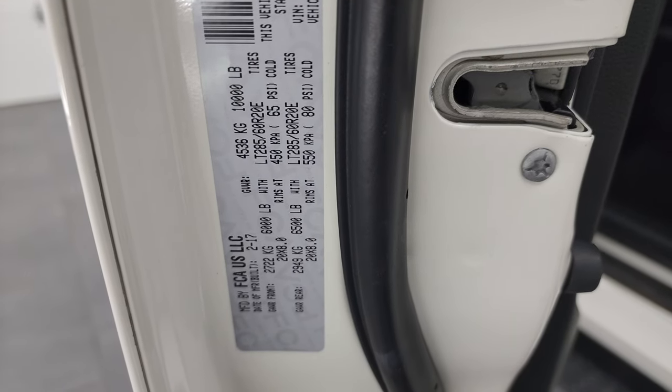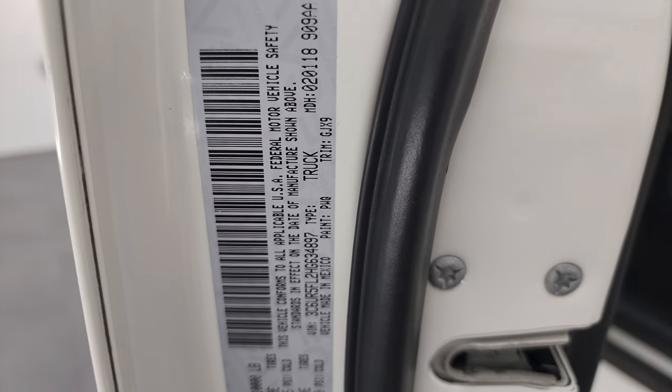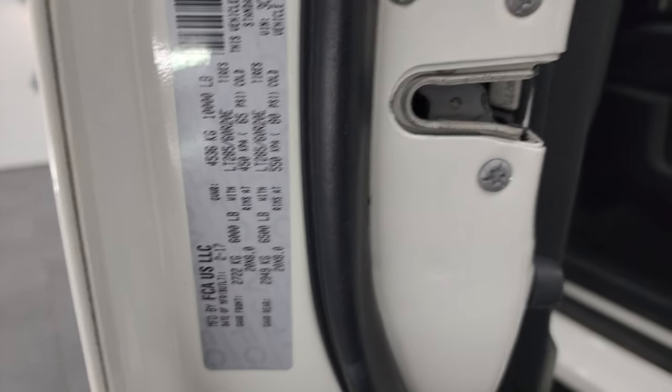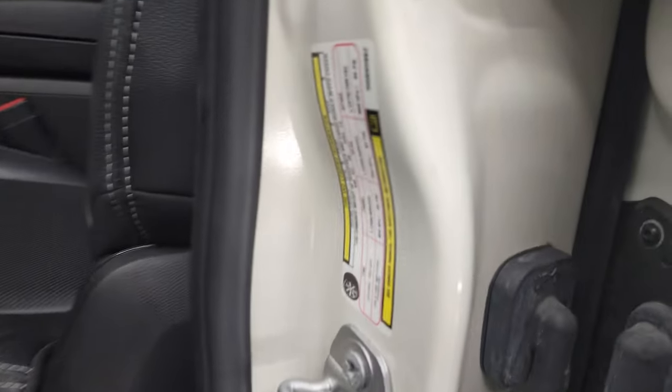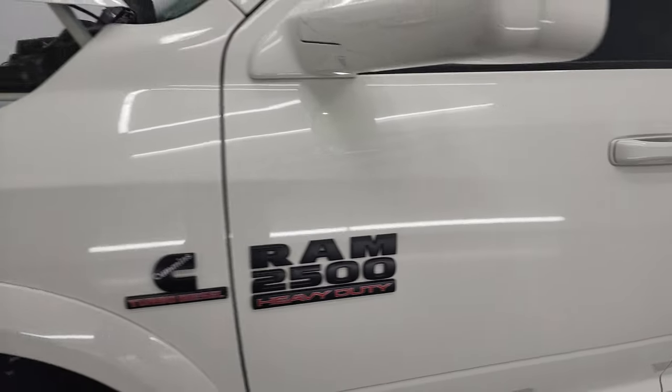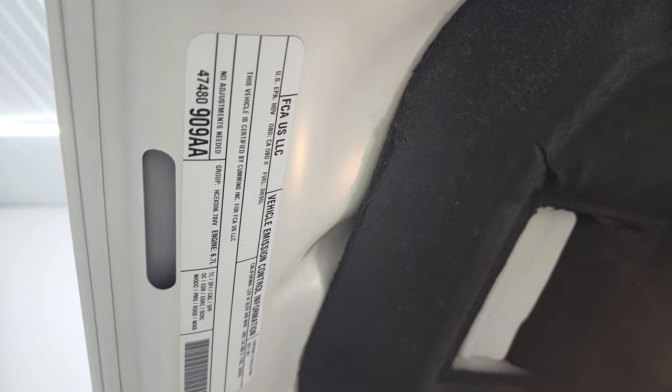I always forget to show the VIN sticker with your gross vehicle weight rating and information — so take a look at that, as well as your tire and motor information. And here is your emissions sticker as well.